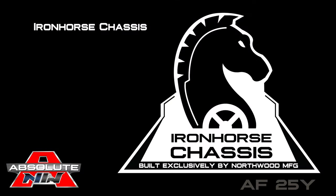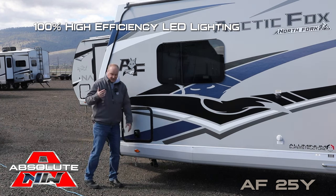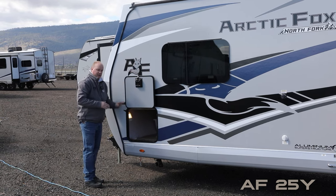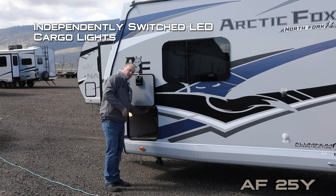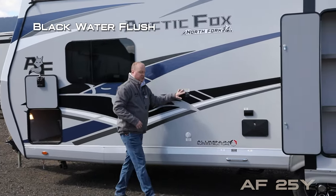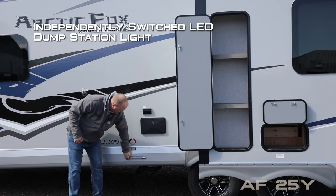There's also a 12-volt power jack, all on the Absolute Northwood exclusive Iron Horse chassis. 100% high-efficiency LED lighting on the exterior coach. All compartment doors are one inch thick and insulated with magnetic catches. This one houses the driver's side of your pass-through storage with independently switched LED cargo lights on either side, and frameless thermal pane windows.